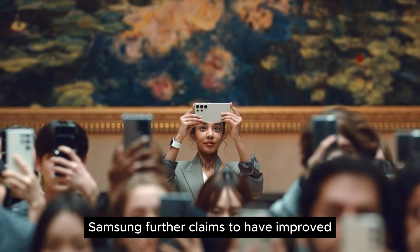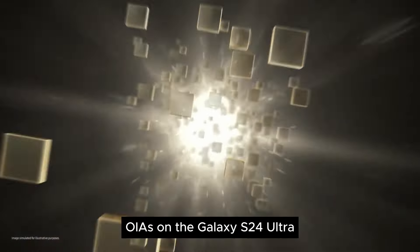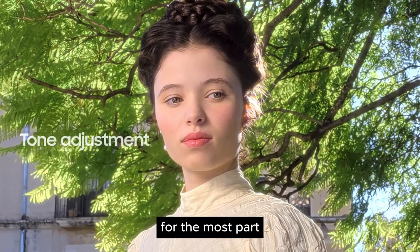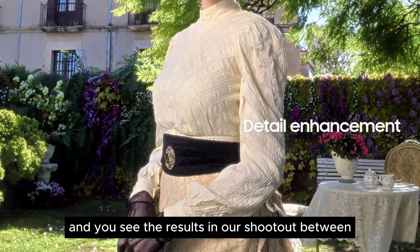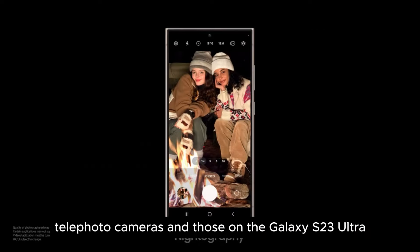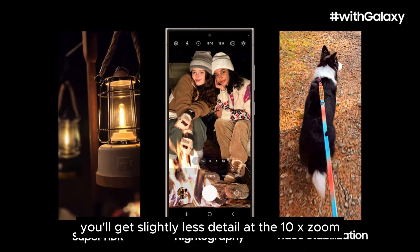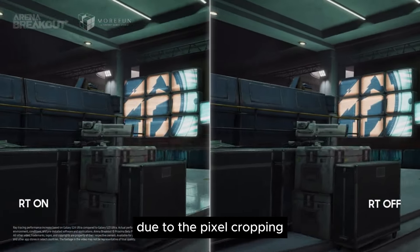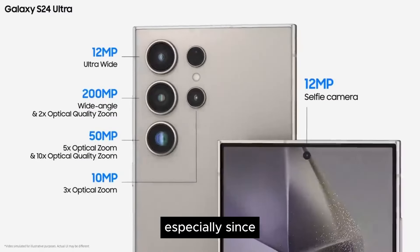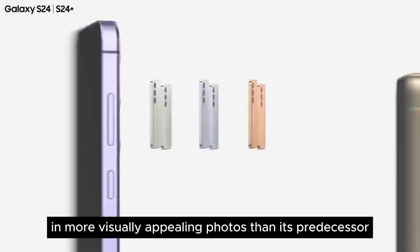Samsung further claims to have improved the optical image stabilization (OIS) on the Galaxy S24 Ultra, reducing jitters and lags due to shakes or movement. That technique works well, and you see the results in our shootout between the Galaxy S24 Ultra's telephoto cameras and those on the Galaxy S23 Ultra. You'll get slightly less detail at the 10x zoom due to pixel cropping, but not enough that most people will notice, especially since the telephoto camera takes remarkably better and more visually appealing photos than its predecessor.